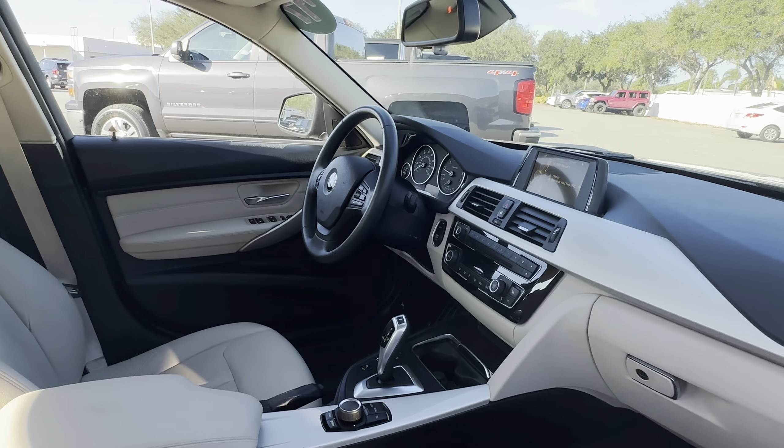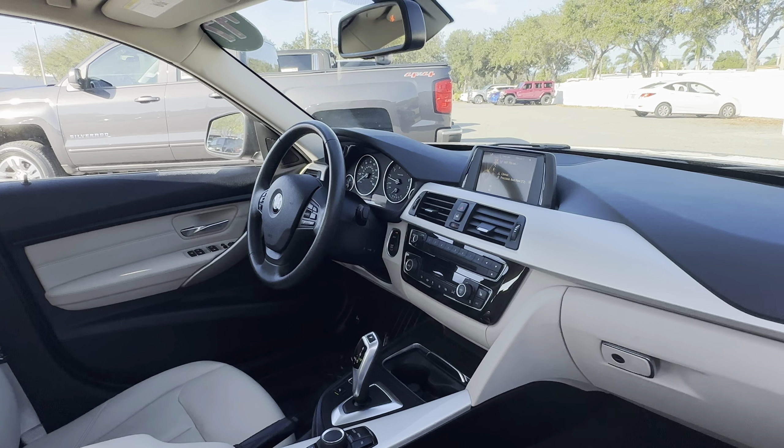Power windows, locks, and mirrors, power driver seat, leather wrapped steering wheel, cruise control, and Bluetooth for your cell phone.